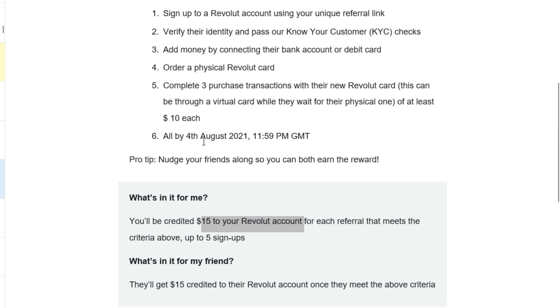This offer only lasts till 4th of August, so it's just a few days away. If you wish to get this $15, please use the referral link in the description box below and proceed to fulfill all these tasks. All these steps can be done within 30 minutes, and you're able to get $15 cash into your Revolut card and withdraw it out. You can also utilize this card for 20% cashback on your public transport fees, which is very worth it.